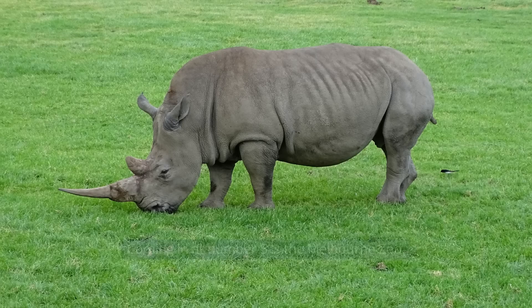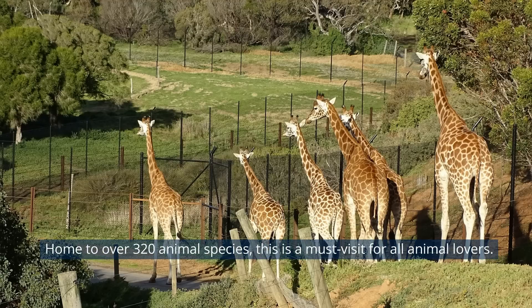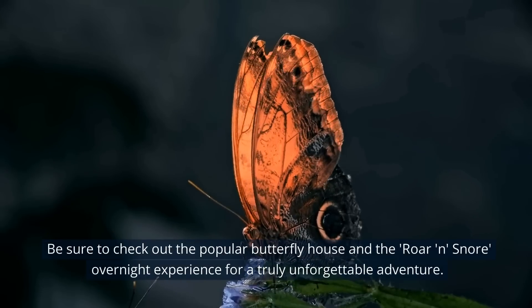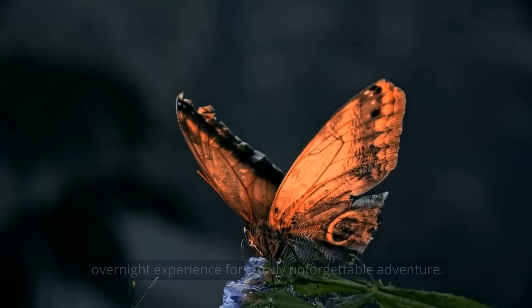Coming in at number 5 is the Melbourne Zoo. Home to over 320 animal species, this is a must-visit for all animal lovers. Be sure to check out the popular Butterfly House and the Roar 'n' Snore overnight experience for a truly unforgettable adventure.